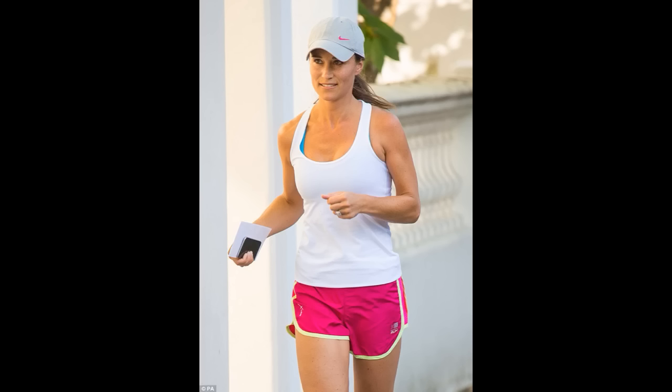Here we see Pippa in sports gear still wearing her ring as she went jogging in London. Pippa has already moved in with James Matthews into his Chelsea home, where it is reported he's had a matching his and her wardrobe fitted.